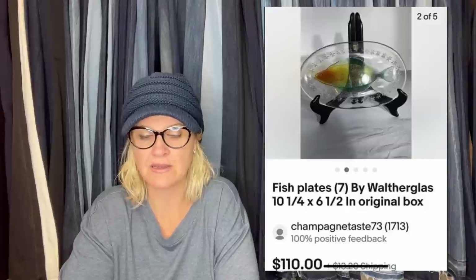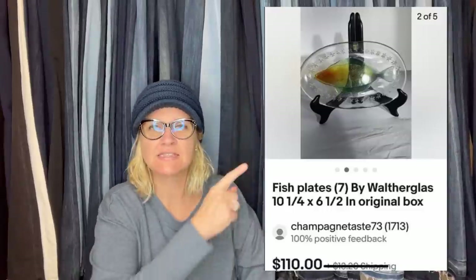This one comes from Champagne Taste 73 — her eBay store — and she is a Bolo Buddies member, so she is getting a bonus shout-out. She purchased these on eBay for $15 for all seven, then sold them yesterday for $100 plus shipping. So she sourced on eBay and sold on eBay. They are Fish Plates by Walther Glass.